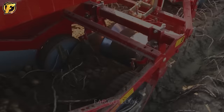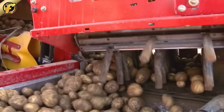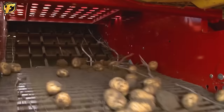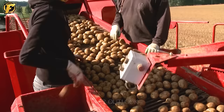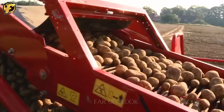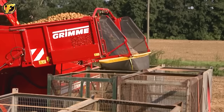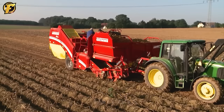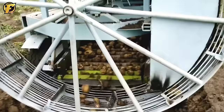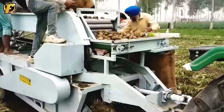With dry potatoes, these will be the closest harvest images. Unlike the previous process, this method of harvesting eliminates the step of cutting the potato stem and leaves. In some other countries with small farming areas, they have minimized their harvesting machines to achieve the best harvest.